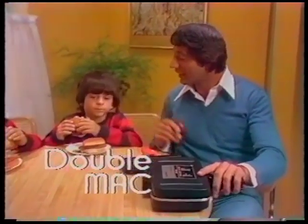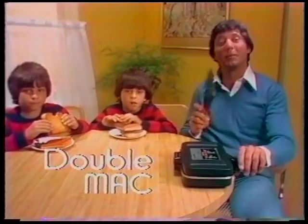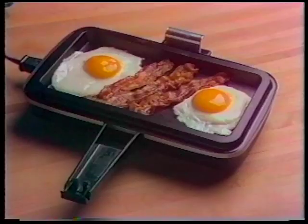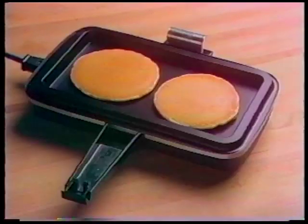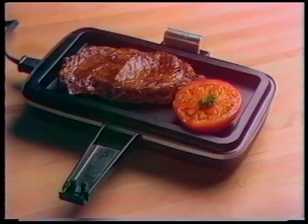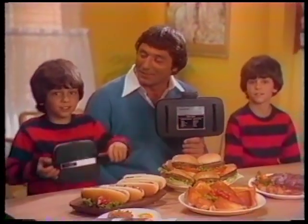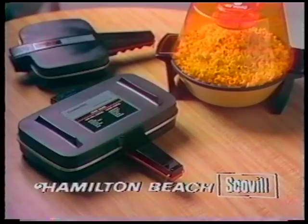I'm Joe Namath, and this is the new Double Mac by Hamilton Beach. It makes two burgers in 60 seconds and flips its grid to make great sandwiches, too. The lid is also a terrific mini grill — makes bacon and eggs, pork chops, pancakes, hot dogs, minute steaks, fried potatoes. Just about anything you want to cook, you can cook double quick with the new Double Mac. The best thing from Hamilton Beach since the Little Mac and the Butter Up Popper. Only from the Hamilton Beach Scoble World of Appliances.